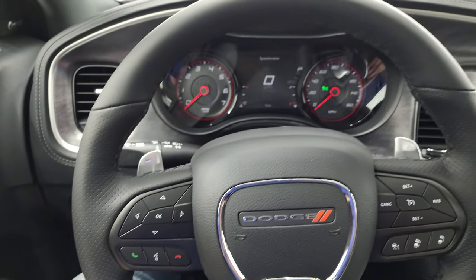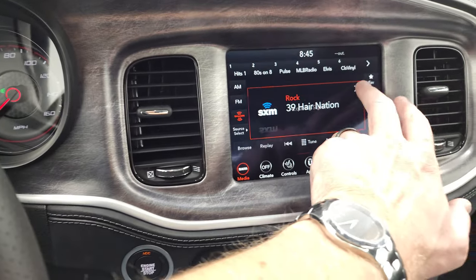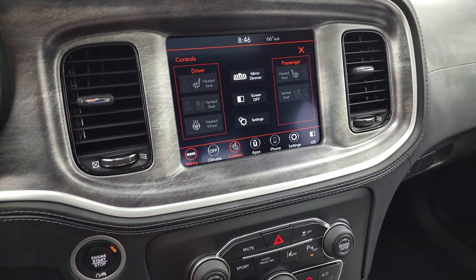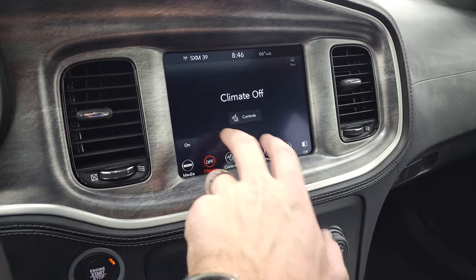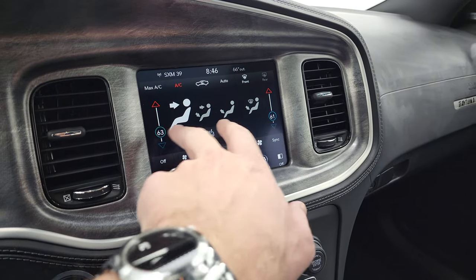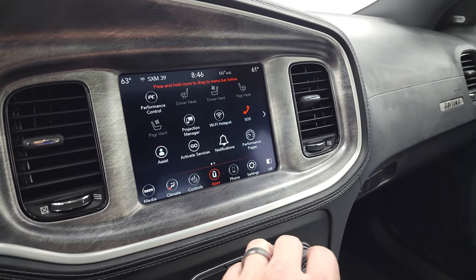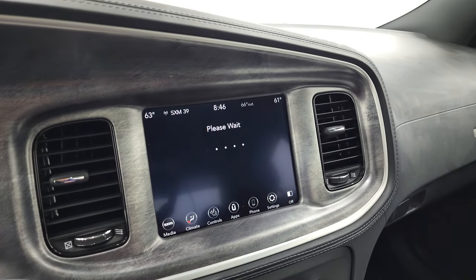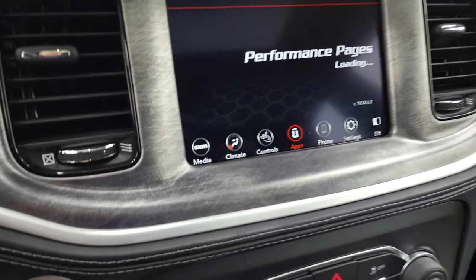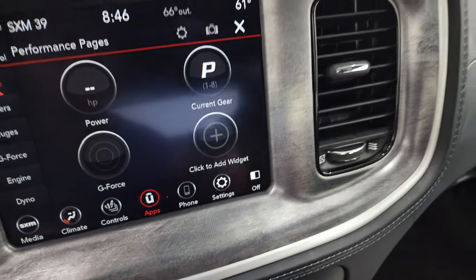Bluetooth and information center controls, you have the paddle shifters, audio controls on the back of the steering wheel, your cruise controls and adaptive cruise controls. This one has the 8.4 4C radio — AM, FM, and Sirius XM radio capabilities. You get your heated seats and cooled seat buttons on there as well, and you have your dual climate controls including where you want it to blow. You have all your different apps on here, which includes projection manager — you can project your cell phone to the screen via Android Auto or Apple CarPlay. You've got performance pages, and while they're loading I will show you the carbonite finish on the dash — it's actually textured, really a cool piece to this car.